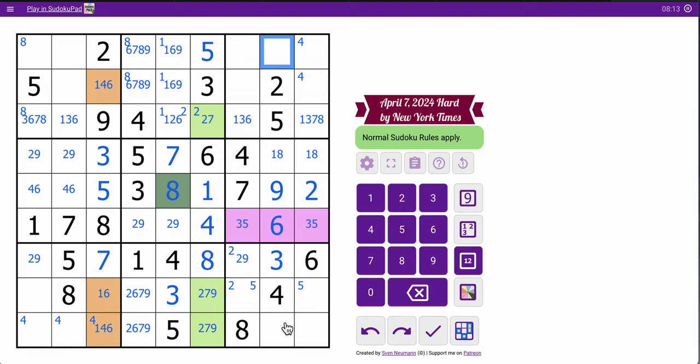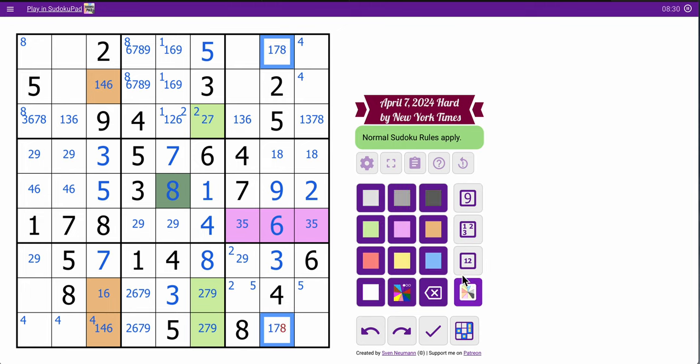What about column 8? Along with 1 and 8, these are 7 and something. These are 1, 7, and 8, and they form a triple.